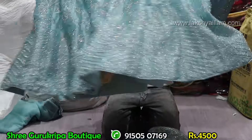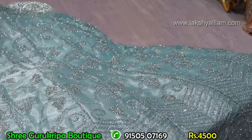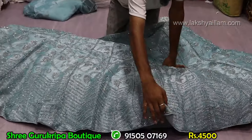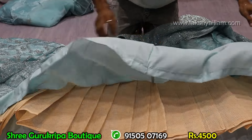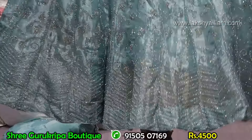Full real zircon — market price 10,000 plus, our rate just and just 4,500 rupees. Full and full heavy grand lehenga, full zircon work, plus with can-can, parangai full heavy can-can. Price just and just 4,500 rupees.